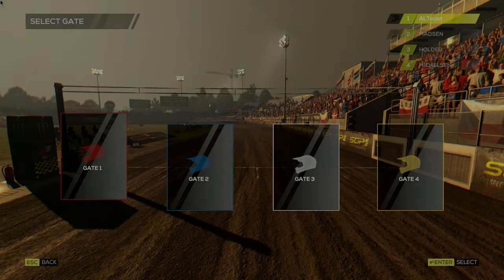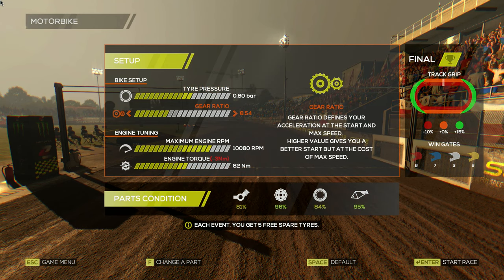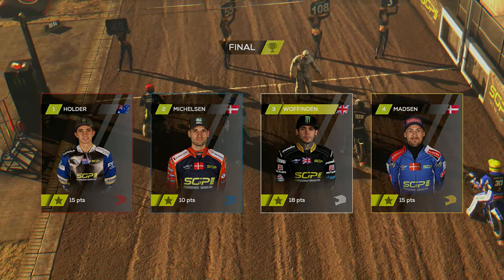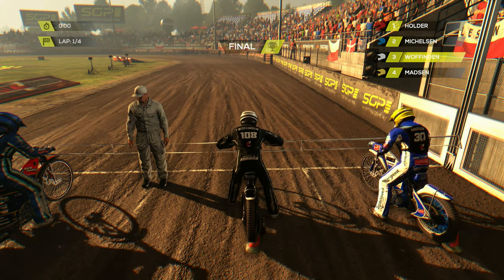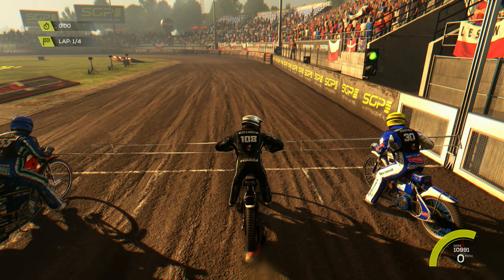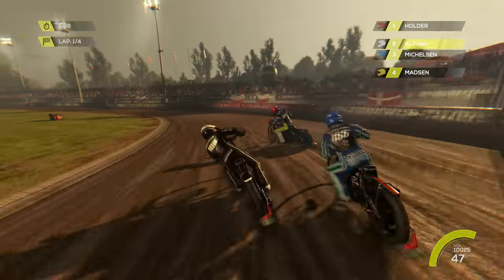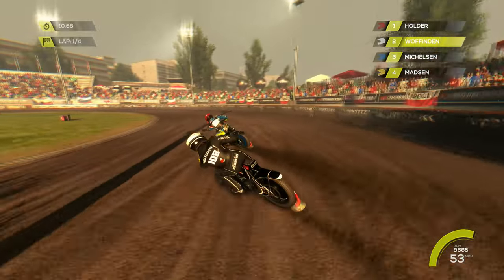We're going to take gate white again — it worked so well in the last race. Into the grand final: Holder in red, Mickelson in blue, me in white, and Madsen on the outside in yellow. Can we go undefeated again for the second time this season and win our third final in a row? The tapes rise — we don't get the best start. Holder leads, Mickelson goes in, me in second, and Madsen at the back.